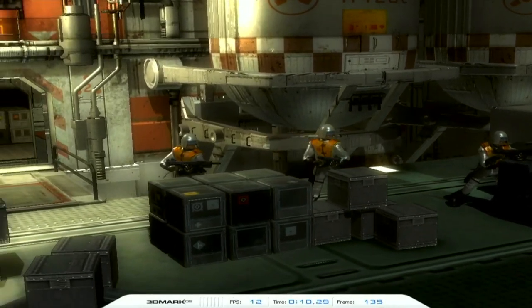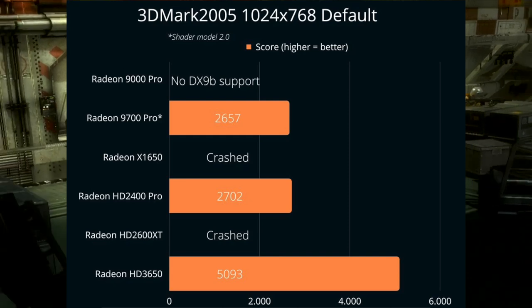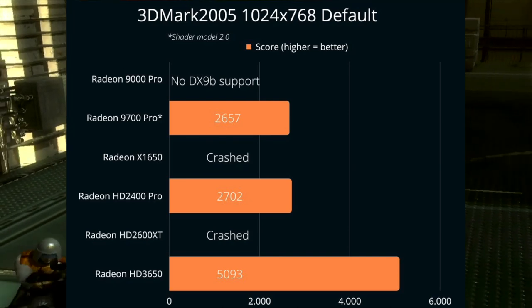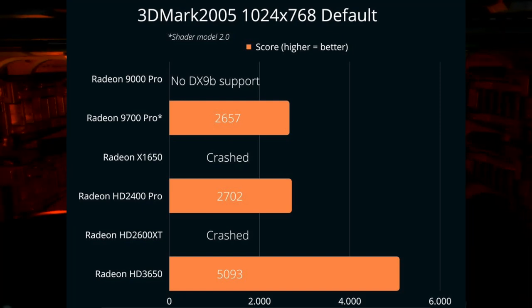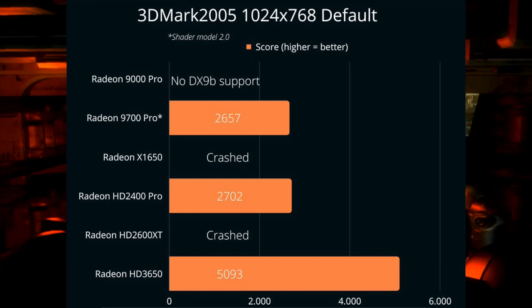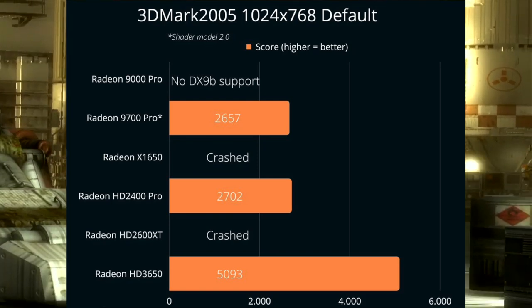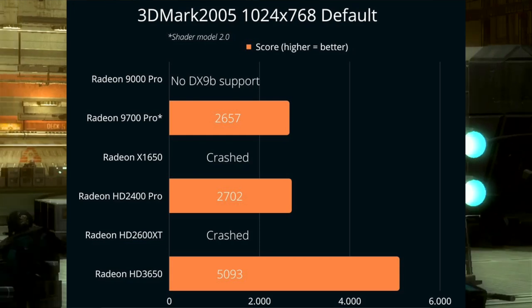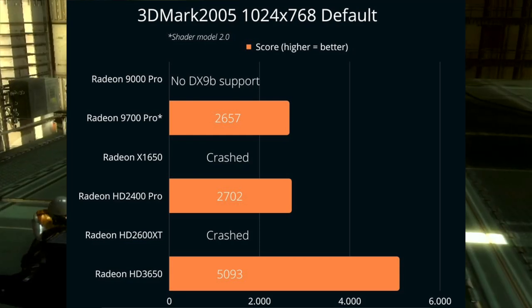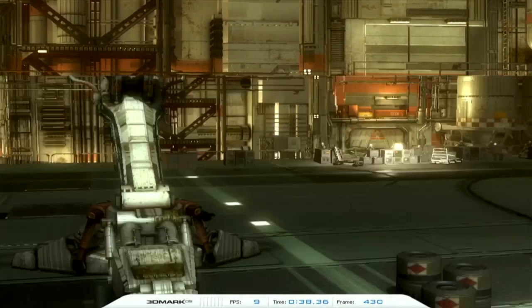Let's take a look at 3DMark 2005, a DirectX 9C benchmark. The Radeon 9000 Pro, X1650, and 2600XT could not complete the benchmark due to insufficient feature support, or simply because they crashed and couldn't make it through the entire benchmark suite. The 9700 Pro, albeit running Shader Model 2.0 instead, scored almost identically to the HD 2400 Pro. The Radeon HD 3650 was almost twice as fast as these cards.